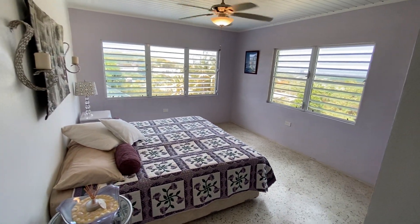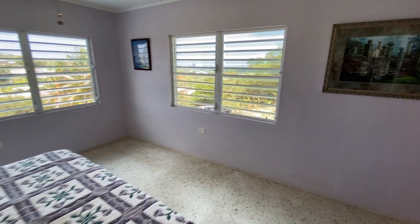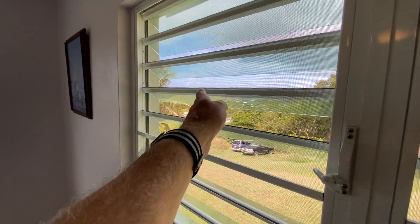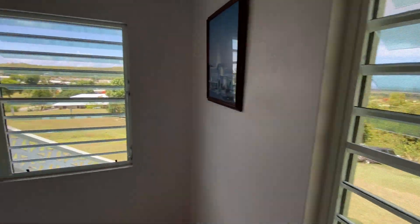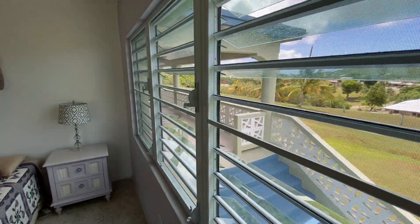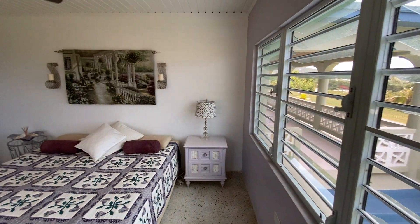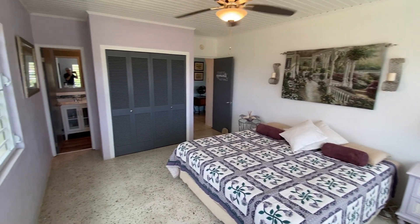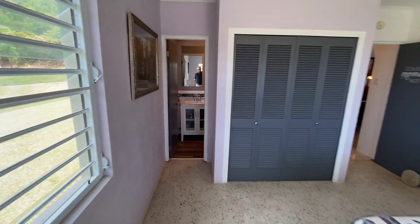This is obviously the biggest of the three bedrooms. It does have a king-size bed and also has a view out to the south shore — looking southwest and about due south as well.